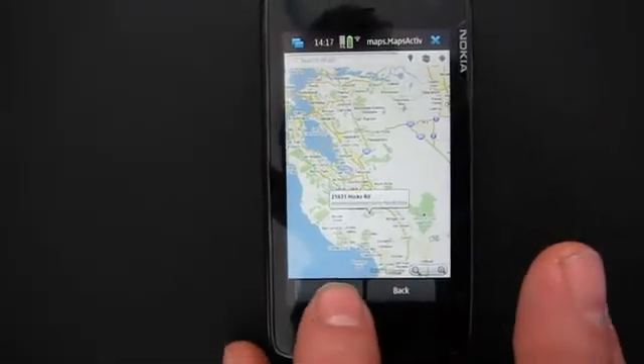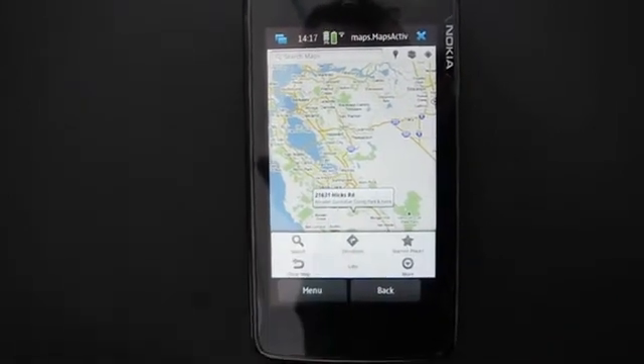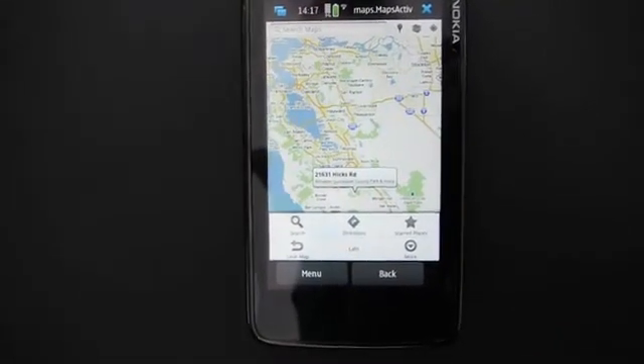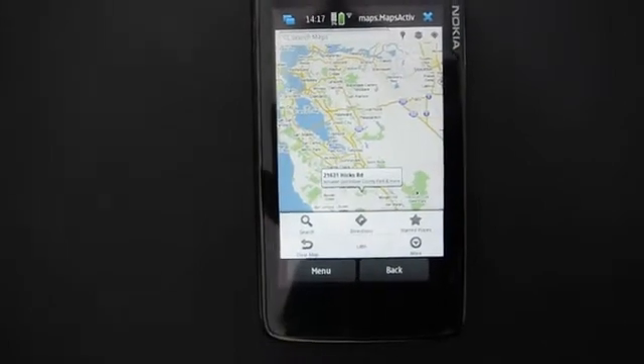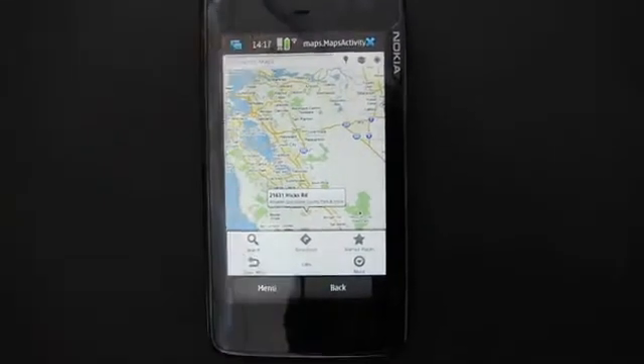What you see is that this application is really fully functional — it's even finding location. It's really the Android application running with no distinction from a native app.